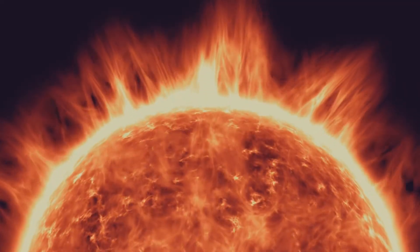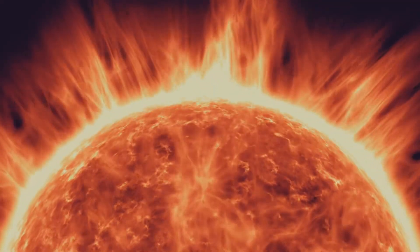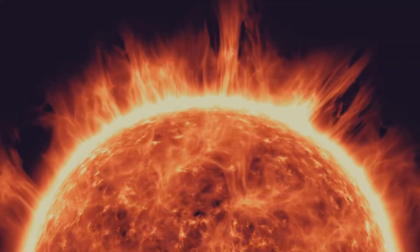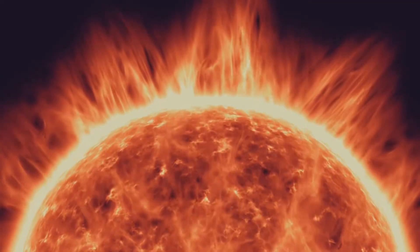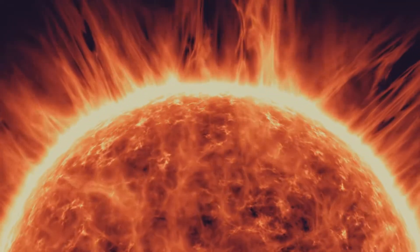It's in this extreme environment that the sun generates its energy through a process called nuclear fusion. Every second, the sun converts millions of tons of hydrogen into helium in its core, releasing a mind-boggling amount of energy.